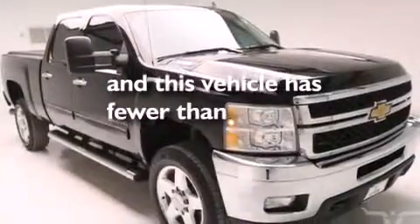Fog lamps, stability control, a keyless entry system, and this vehicle has less than 62,000 miles.